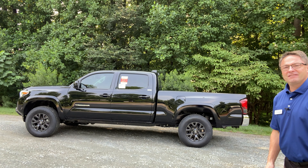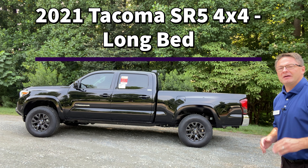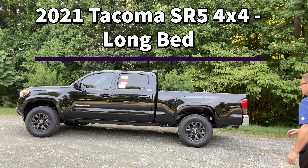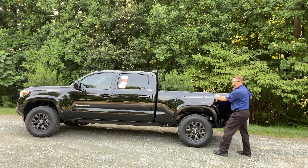Hi everyone, I'm Jeff at Fred Anderson Toyota in Raleigh, North Carolina. We're your complete Toyota resource. Today I've got a Toyota Tacoma here — it's a 2021 Toyota Tacoma SR5 4x4.